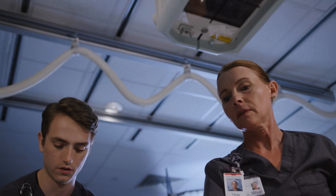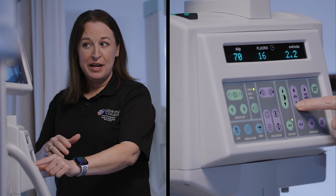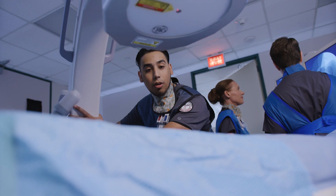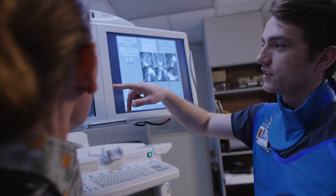Our accredited program is designed to provide you with everything you need. You'll learn from faculty with actual industry knowledge and decades of expertise, and hours of guided hands-on training in every area of radiologic technology in our state-of-the-art labs.